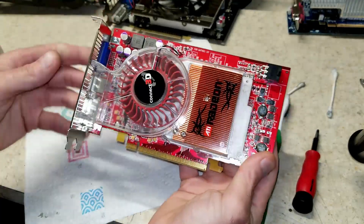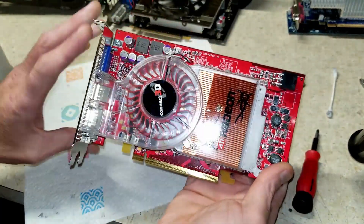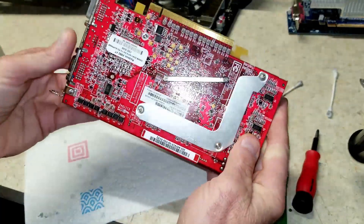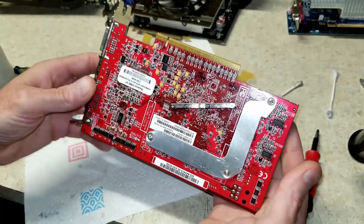All right, and here we have it all back together, looking nice and shiny and clean. So I'm going to go get it installed in the system — an FX8350 system — and we can put it through its paces.